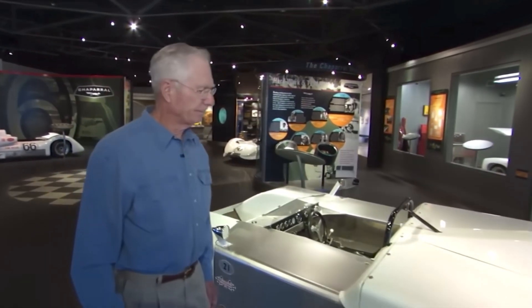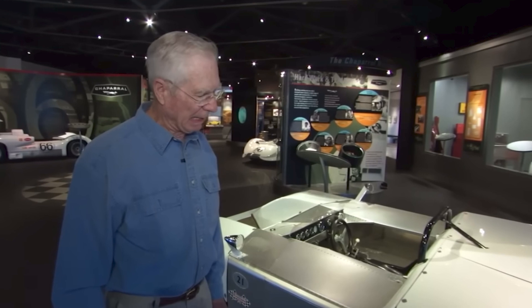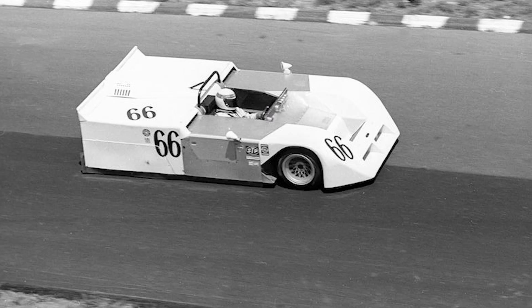Why did they outlaw it? What was wrong with it? I think it scared them. I think it would go so fast around the corners that it had everybody afraid of what it might do. The capabilities of this car given development — you can go just almost as fast as the driver could stand. You could pull enough G's on him that he'd black out in every turn. So there were some reasons.